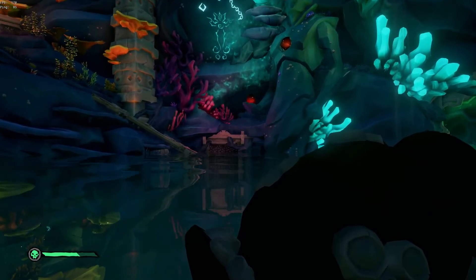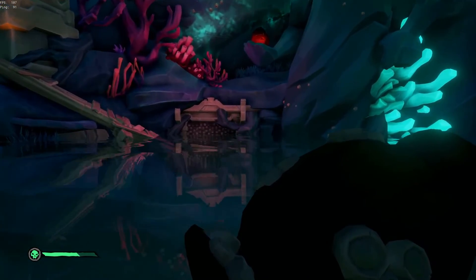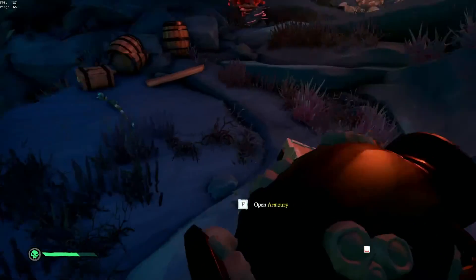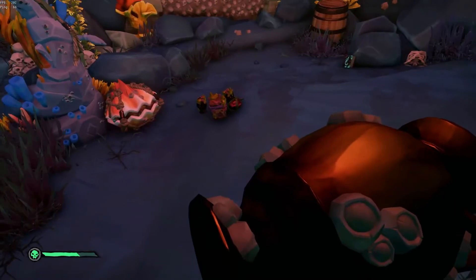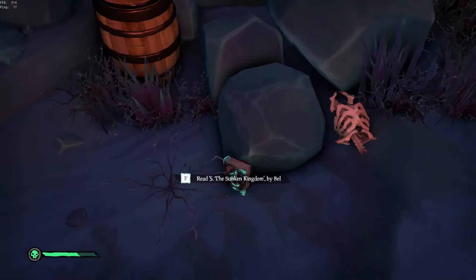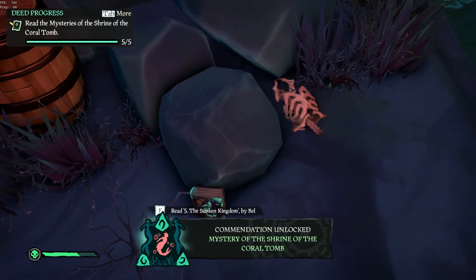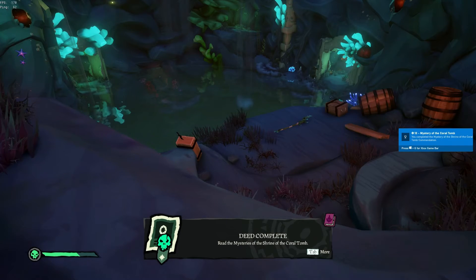And then if you go directly opposite of that room, head up these stairs — these planks. You'll see some barrels and supplies, and a bunch of treasure around here. Over here to the right of the mermaid that takes you back to your ship, you have journal number five. And that unlocks all the journals for this Shrine of the Coral Tomb.